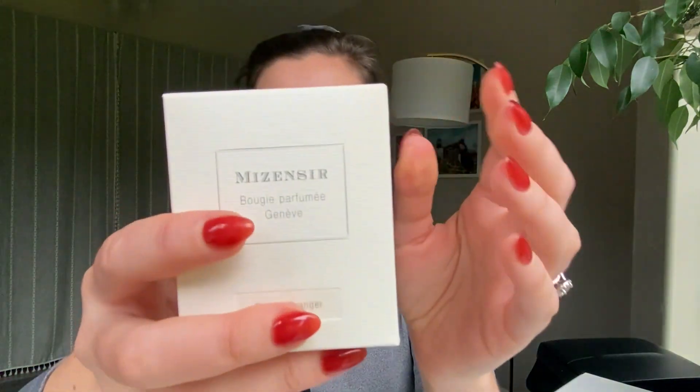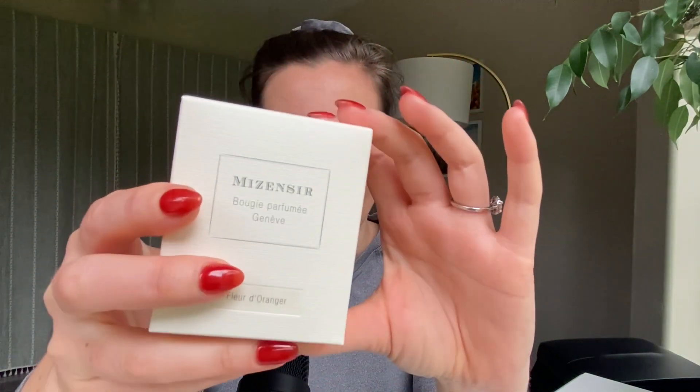Today I am reviewing some samples that I have from the brand Me Sansir. So I bought a candle from Me Sansir — they do really wonderful candles. I might have started off even doing candles, I'm not sure. And then they also do fragrances.